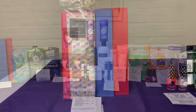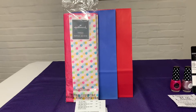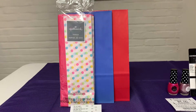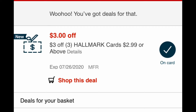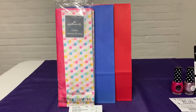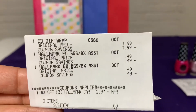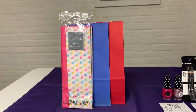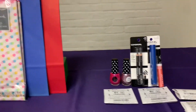My first transaction was the Hallmark items. As you guys know, if you get a freebie, I've got to go get it. The Hallmark tissue paper and bags are 49 cents a piece. I had a $3 off Hallmark products coupon, so this was basically $2.97 for all these items and I received them free — look at my receipt, it shows zero. Make sure you're checking your CRTs because you may have this same one and can get these items free.